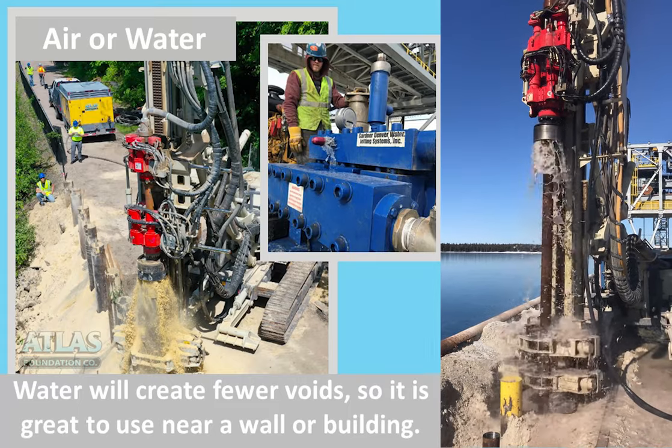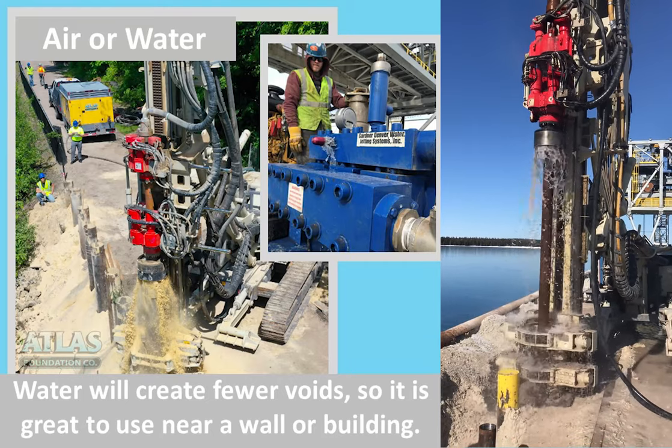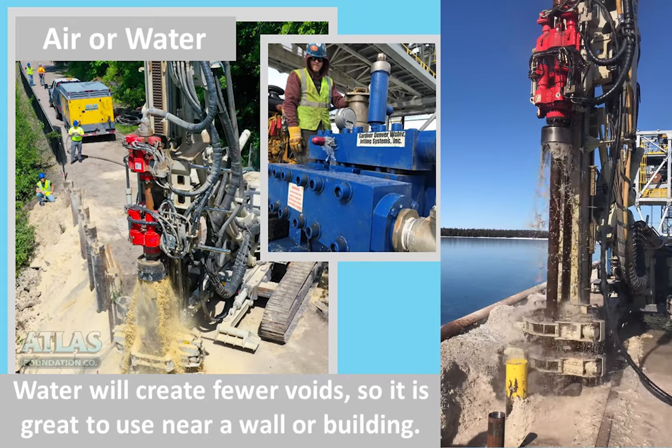We also have a water hammer option that can be added to one of our micropile systems to allow for better drilling near water and in certain soil conditions.